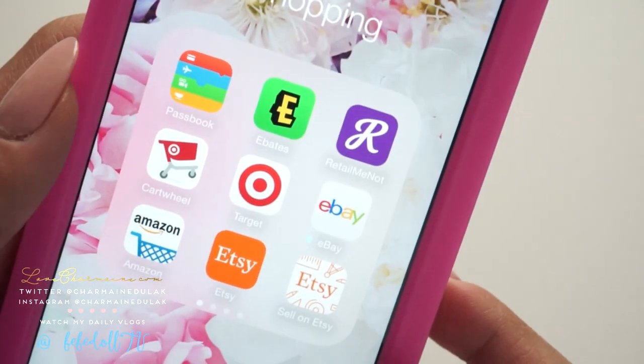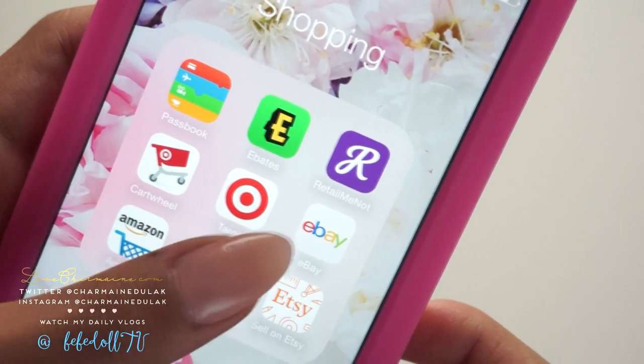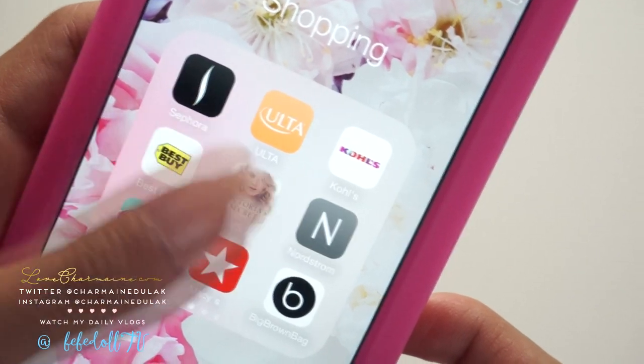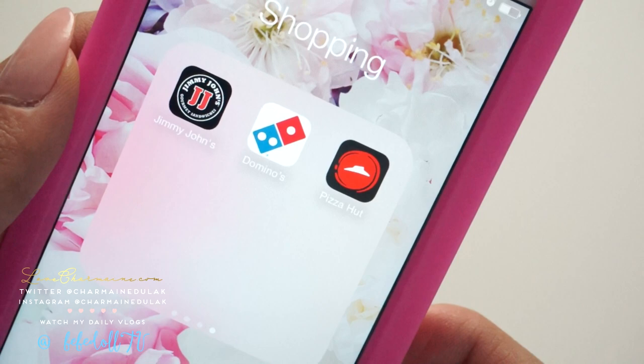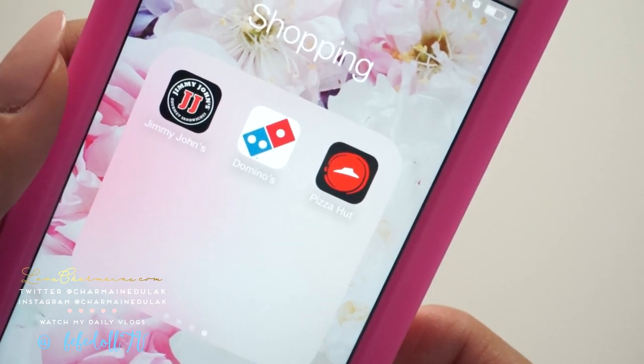Jumping into the shopping folder, I just have a few things there. I have Passbook, Ebates, some coupon websites, and then the necessities. And yes — Jimmy John's, Domino's, and Pizza Hut. Yes. So that's that.